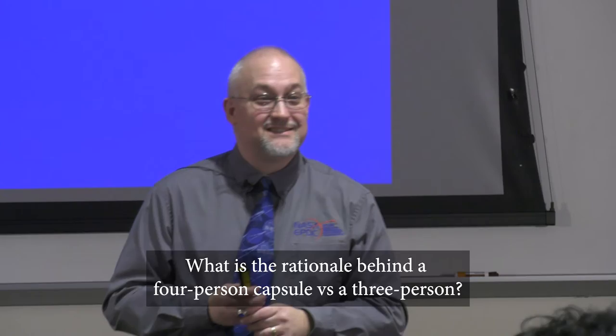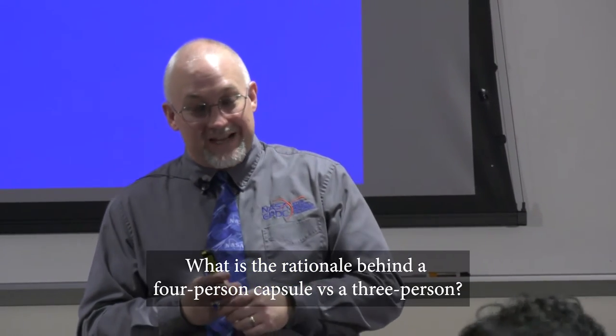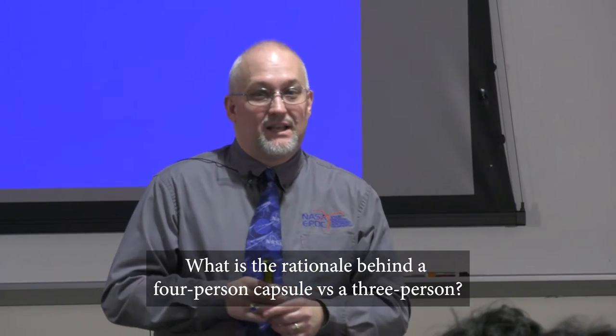The rationale behind a four-person capsule rather than three: it's really so they can work in two-man shifts and give the others a full break. At one point they were looking at a six-man capsule, but they decided to put only four in the same capsule so they have more room to move around and carry more supplies.